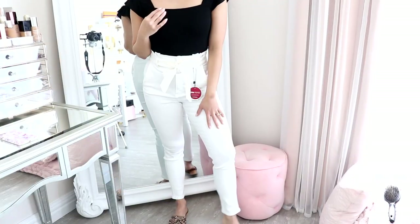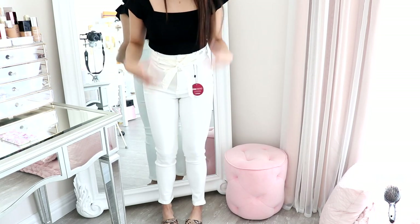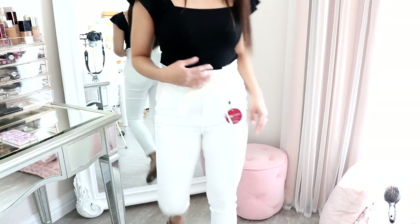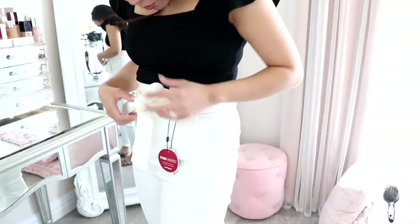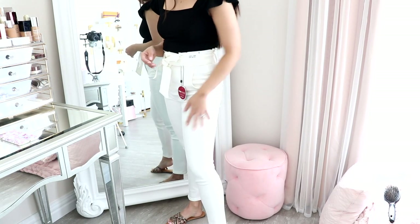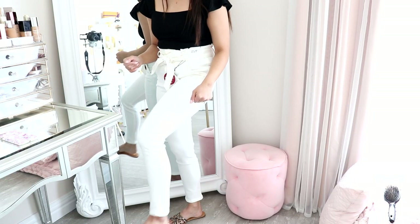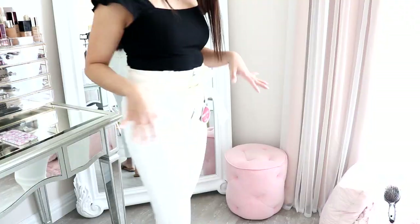Next are these white pants. Oh my gosh, I absolutely love these. They fit so good, feel comfortable, and they are so stretchy. They're high-waisted and just hug everything. They also come with a tie, and I would wear it with the tie — it looks really good. They have pockets front and back. I got this one in a size 0. It hits me right at the ankles perfectly — not too long and not too short. Definitely perfect for spring and summer.